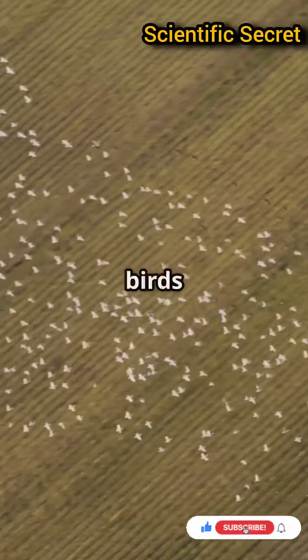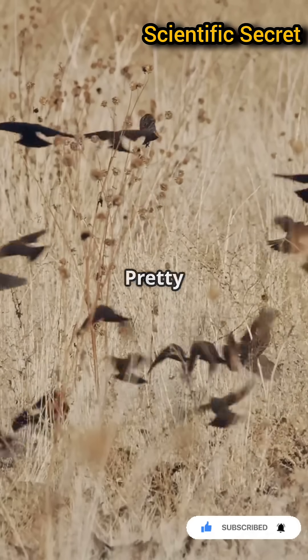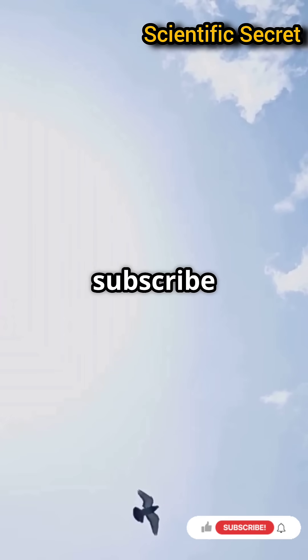So next time you see a flock of birds flying overhead, remember — they're using one of nature's most amazing tools. Pretty mind-blowing, right? Hit like if you think birds are awesome and subscribe for more nature wonders.